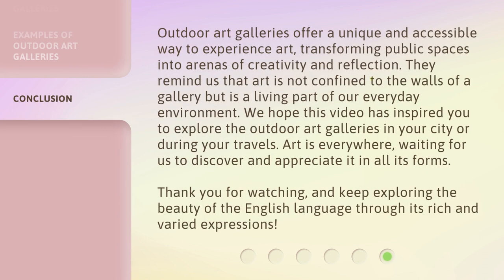Outdoor art galleries offer a unique and accessible way to experience art, transforming public spaces into arenas of creativity and reflection. They remind us that art is not confined to the walls of a gallery, but is a living part of our everyday environment. We hope this video has inspired you to explore the outdoor art galleries in your city or during your travels. Art is everywhere, waiting for us to discover and appreciate it in all its forms. Thank you for watching, and keep exploring the beauty of the English language through its rich and varied expressions.